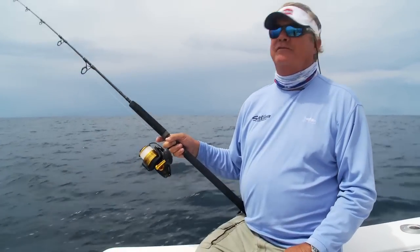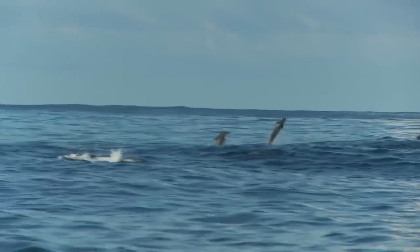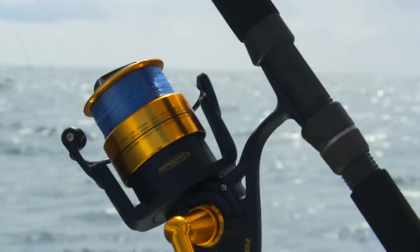Hi, I'm John Brownlee and today we're live baiting for yellowfin tuna off southern Costa Rica — a really exciting way to fish. The way that we target these fish is we look for schools of spinner porpoise, which can be very prominent out here. The yellowfin tuna and the spinner porpoise swim together.